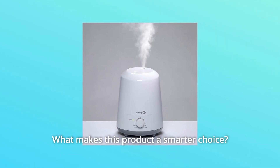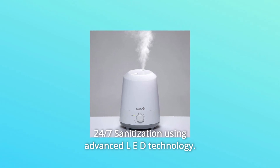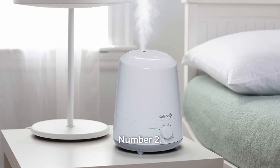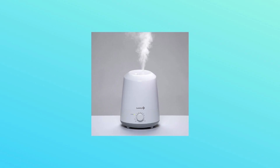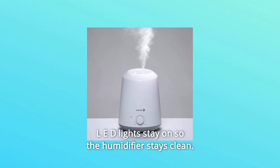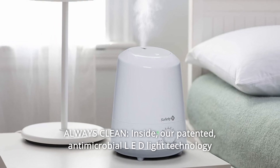What makes this product a smarter choice? Number 1: 24/7 sanitization using advanced LED technology. Number 2: filter-free design. Number 3: no dangerous UV light. Number 4: LED lights stay on so the humidifier stays clean. Number 5: always clean inside — patented antimicrobial LED light technology.